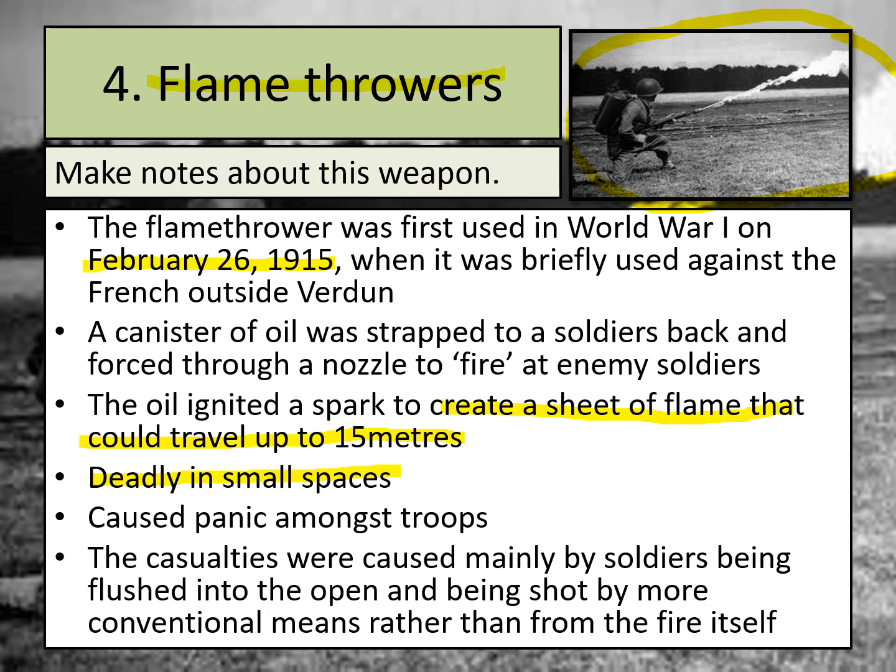For example, if a soldier was able to get into the opposite trench, flamethrowers could quite often be used there. They were deadly themselves since they sprayed fire, but one of the other ways they caused harm was by causing panic amongst the troops in the trenches. If a soldier got into the opposite trench and was spraying fire around, that would cause troops to panic and potentially leave the trenches. If they left the trenches, machine gun fire would be waiting for them. The casualties were then mainly caused by soldiers being flushed into the open and being shot by more conventional means such as machine gun fire, as opposed to dying from the fire itself.